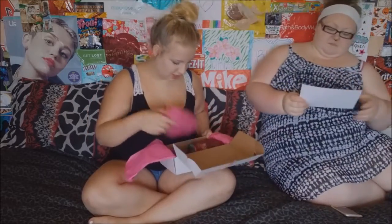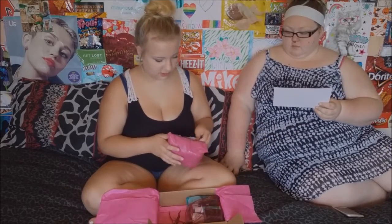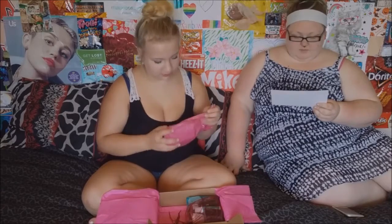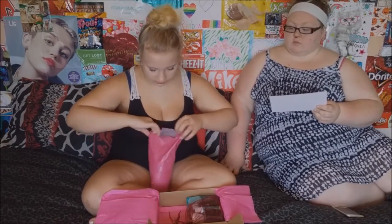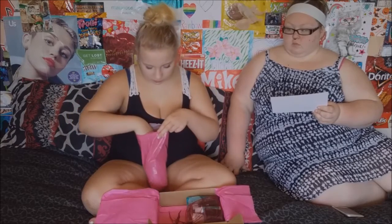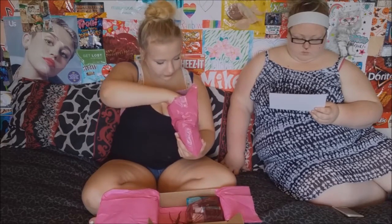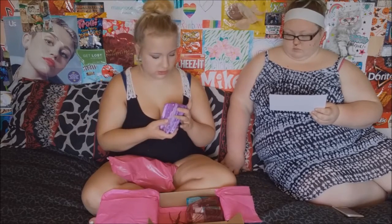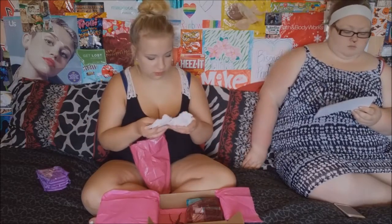Let's just start with this, which should be all the pads and tampons and all that fun stuff. This box, you can get pads, tampons, panty liners, and stuff like that. You can choose a combination of what you want, or you can get a full box of either. I think these are always Infinity Extra Heavy Flow Overnights. Thick. I think these are Security Extra Long liners. Two export supers.